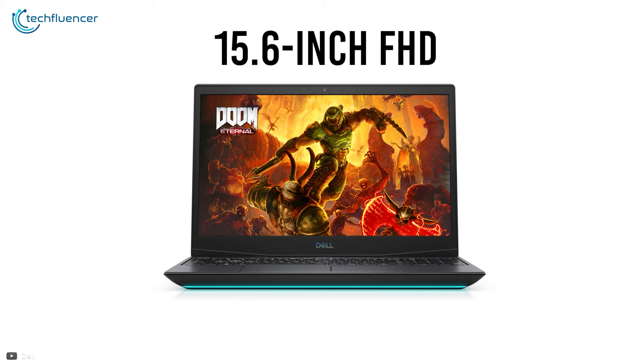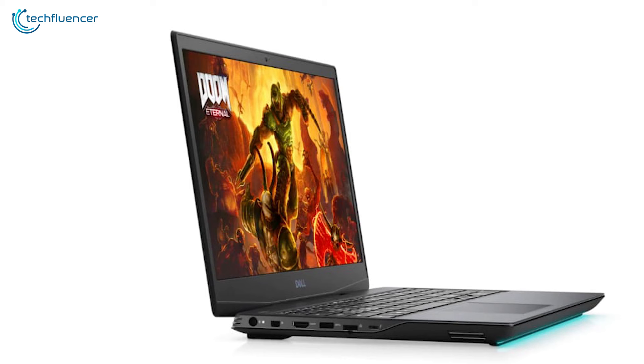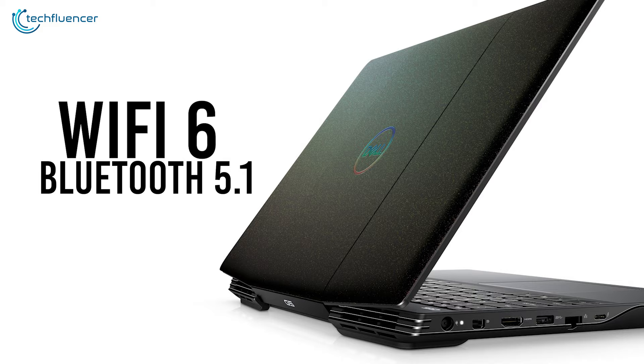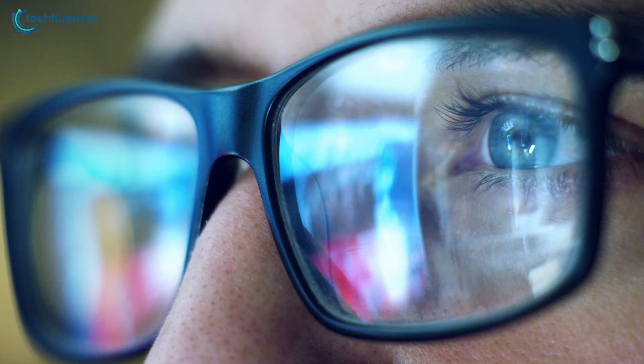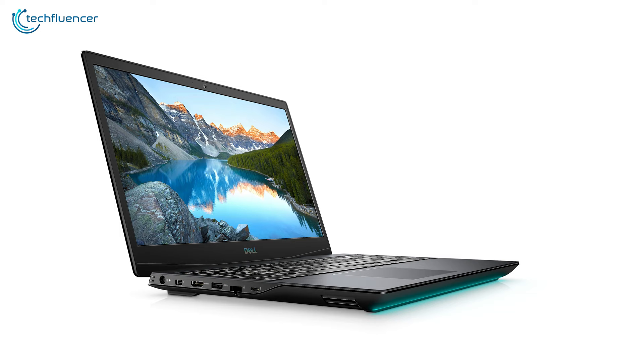It is integrated with a 51Wh battery, with a claimed battery backup of up to 10 hours, which honestly is likely to vary but still commendable. Other perky features include Wi-Fi 6 network compatibility and Bluetooth 5.1 for fast and effective connectivity. If you prioritize both graphics and processor performance for a gaming laptop, you should get the Dell G515 without giving it a second thought.